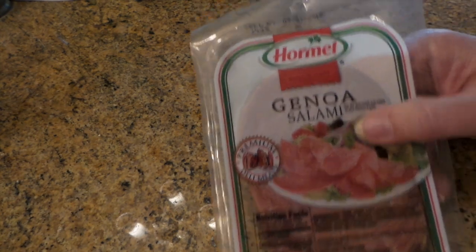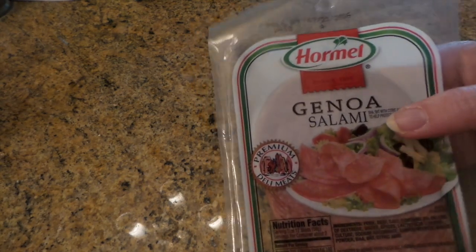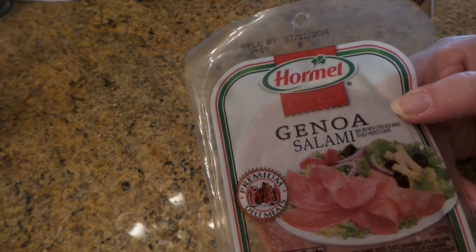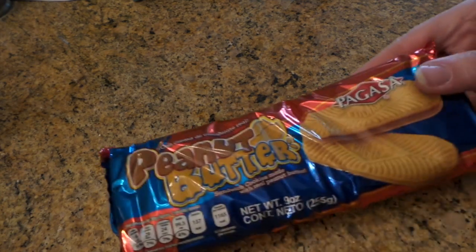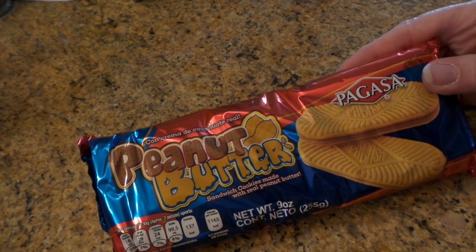He doesn't like salami sandwiches but once in a while it's just a fun novelty to have, so I bought one pack and thought I'd make a few sandwiches for myself this week. For a buck — and I can guarantee there's probably a coupon for that somewhere, because there are coupons on the Hormel pepperoni.